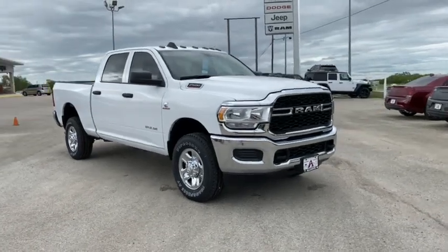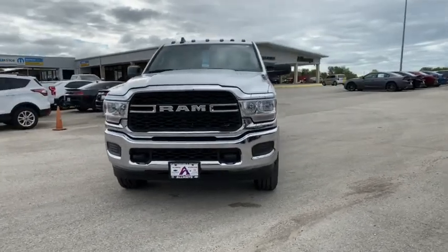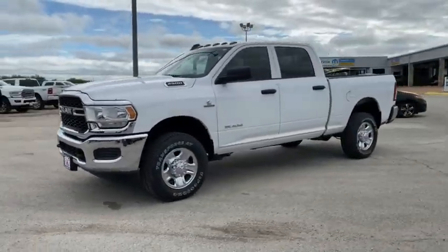Stop by and take a look at the 2020 Ram 2500. The Ram 2500 is the 2010 Truck of the Year winner. It's the hardest working truck in the tow business.